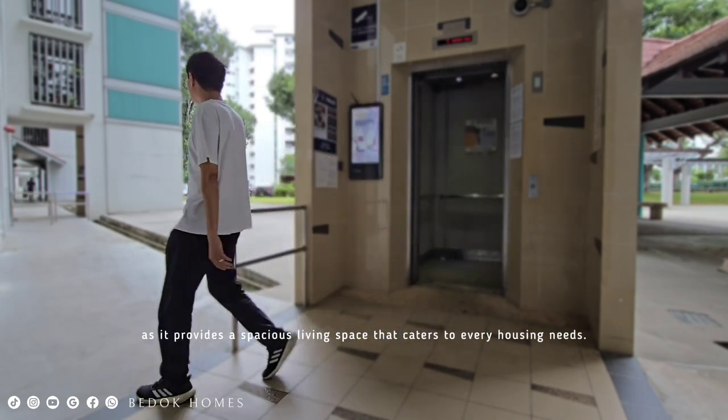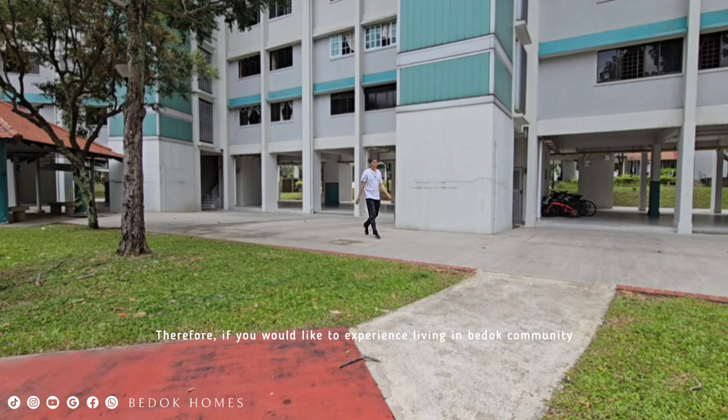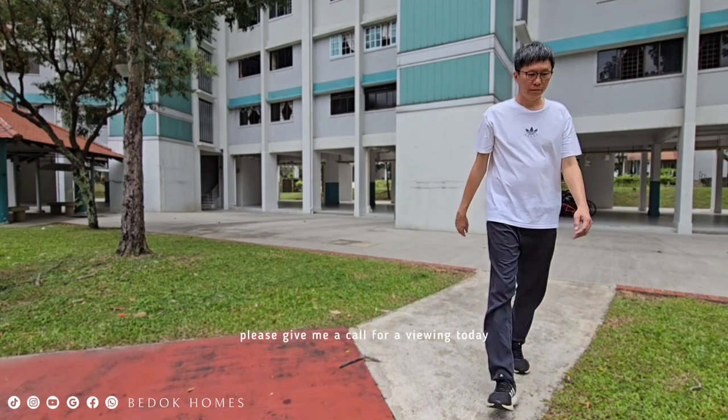Therefore, if you would like to experience living in the Bedok community, please give me a call for viewing today. I will see you soon.